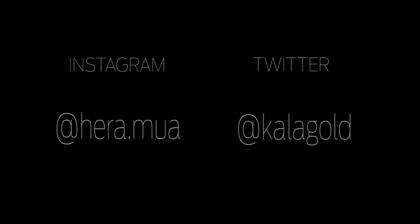And that is my look. I really hope you guys enjoyed this tutorial. For more, please visit KalaGold.com. Thank you so much and I will see you guys soon.